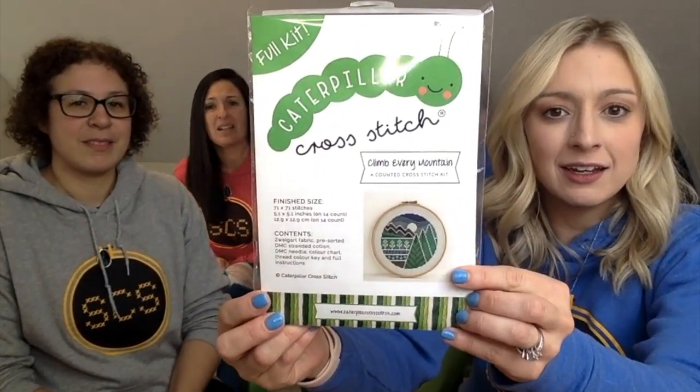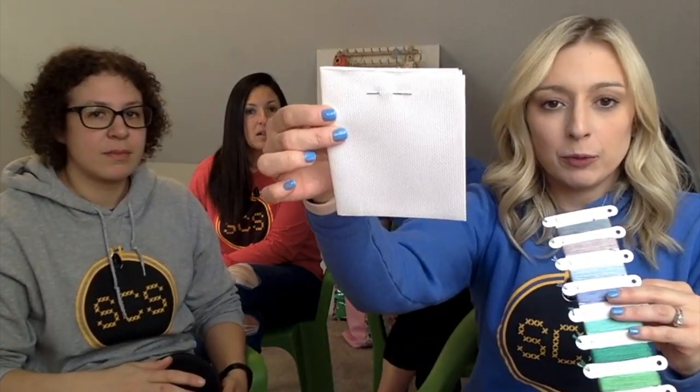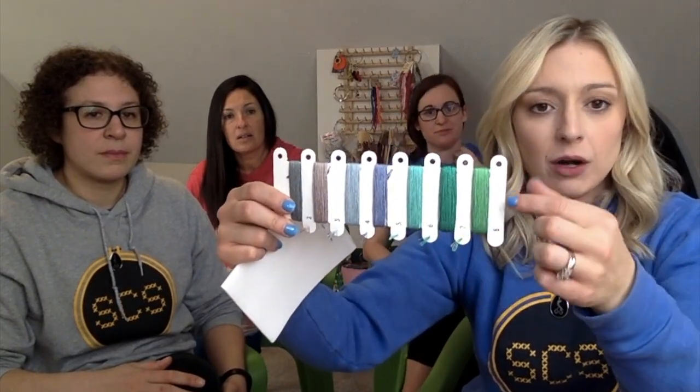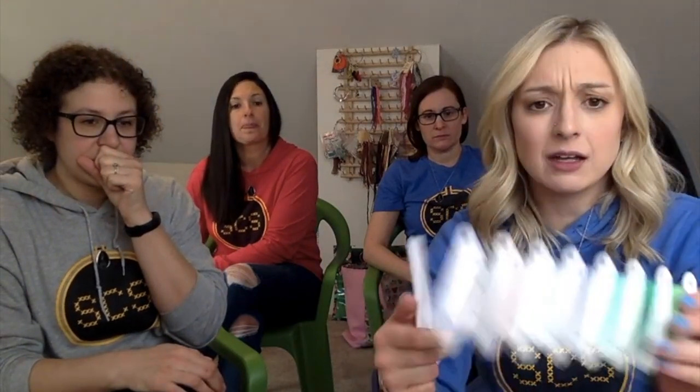So you get a full kit, and this one's called Climb Every Mountain. Look how freaking adorable that is — if you're not singing Sound of Music right now, we have a problem. They're a really good size too, which is great for a beginner because it wouldn't be too overwhelming. And look at those colors! You get your pre-cut piece of fabric and all of the colors on this awesome floss card. You can loop your threads through the hole and keep them all organized. She gives you way more than enough floss, and these colors are absolutely gorgeous.